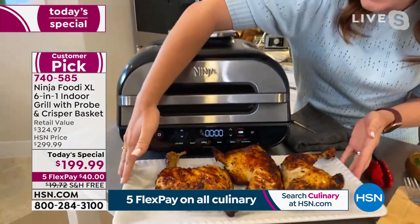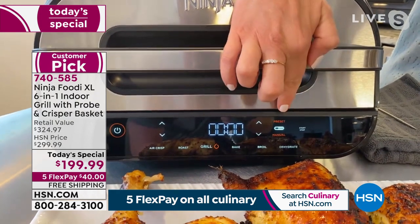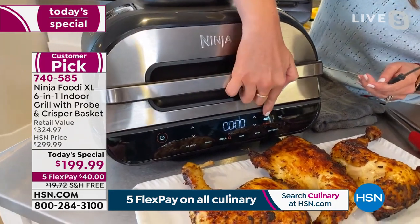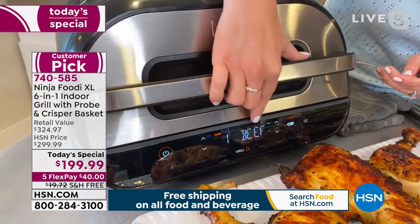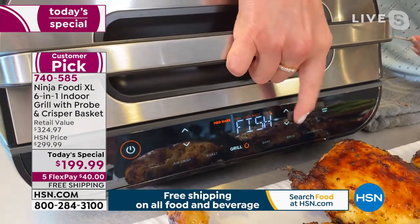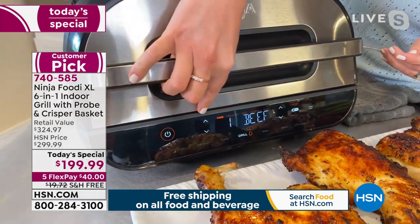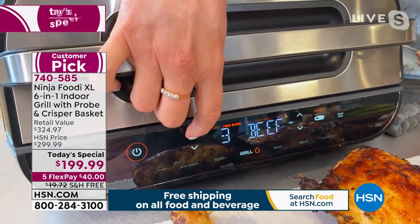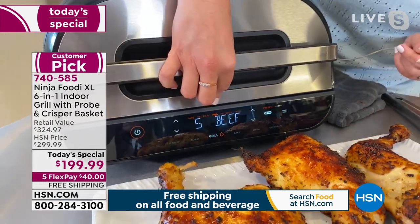Let me walk you through the front panel while we make some steaks. You've got six different functions: air fry, roast, grill, bake, broil, and dehydrate. I have the Smart Probe plugged in on the side. You can go manual, or I'm going to use the preset function. You can scroll up and down between beef, chicken, pork, and fish. I'm going to select beef because that's what I'm cooking. Then you can select the level of doneness — there are nine levels, from two for rare, up through medium rare, and medium.